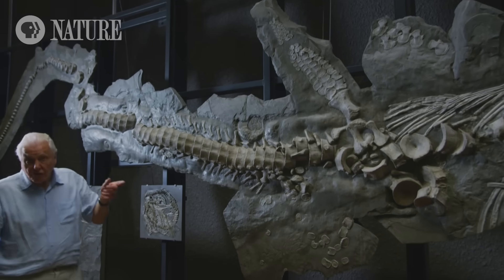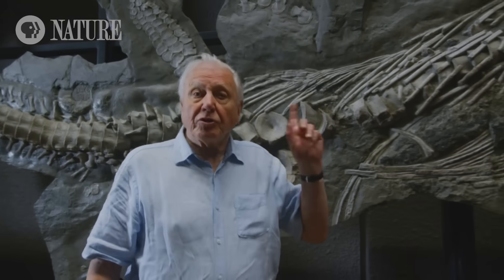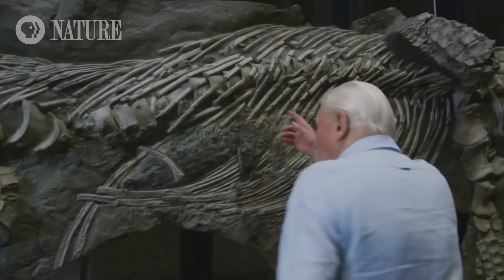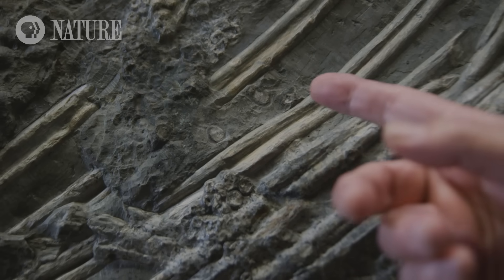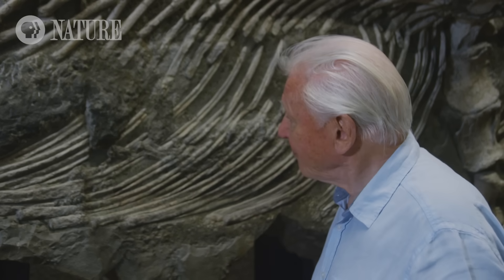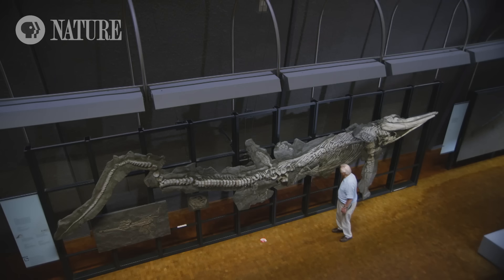Here's another specimen of Temnodontosaurus that is proof positive that it really was a hunter. Here is its stomach, and inside its stomach you can see these tiny little circular bones — the backbones, the vertebrae — of a baby ichthyosaur. So we now know that Temnodontosaurus could devour young ichthyosaurs.